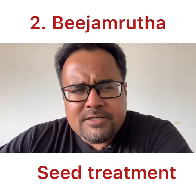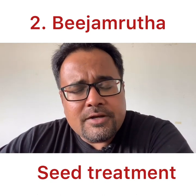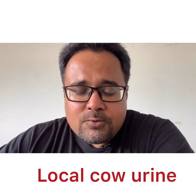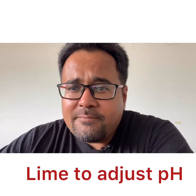The second building block is called Bijamruta. Similar to Jivamruta, but you use it before planting — you dip your saplings or seeds into Bijamruta. It is a seed treatment. When you plant a seed, it is extremely susceptible to diseases, pathogens, and bad funguses. Seed treatment using Bijamruta is extremely important. To prepare Bijamruta, you need local cow dung, local cow urine, and some lime to adjust the pH. You dip your seeds in Bijamruta, dry them for some time, and then plant them.